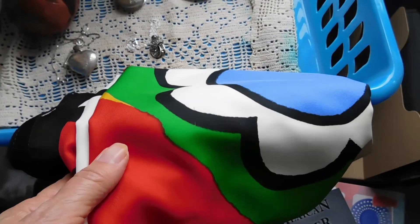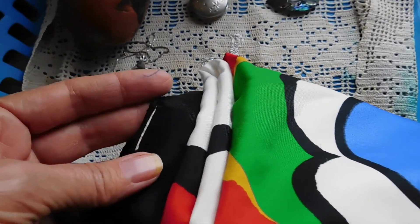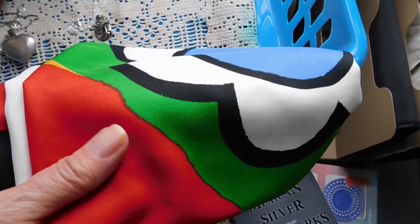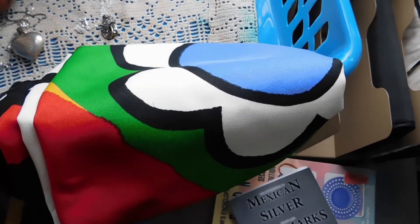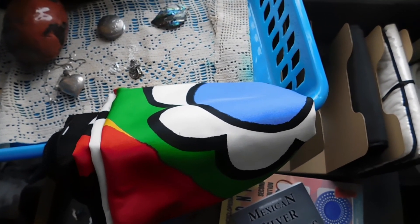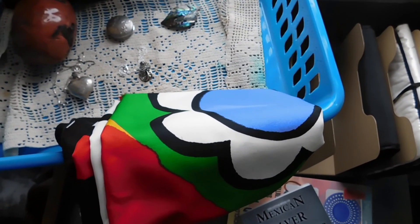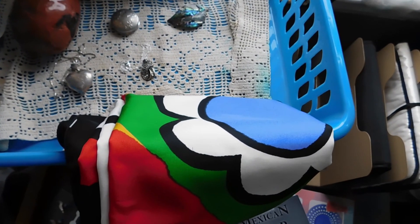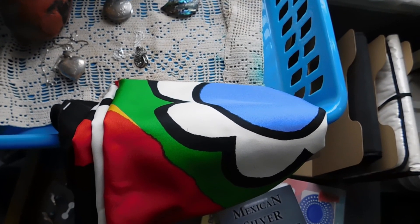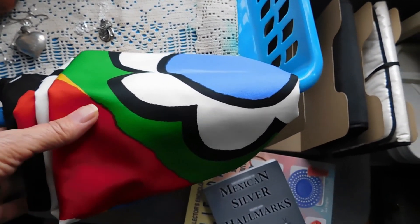Lastly, we have this silk scarf — it had a tag once upon a time, but it's been cut out unfortunately. I'm sure that it's a designer scarf, but I don't know who. I'm sure that it's silk, although it's not marked. It's real big — about 35 inches square. I listed it at a bargain basement price since it had a couple of tiny little flaws on it. I listed that for $16, and that's with free shipping.